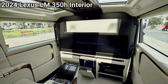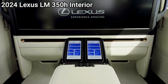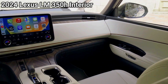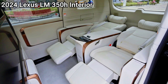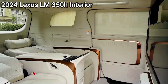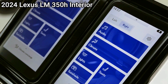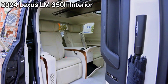LM350H models are powered by a 2.5-liter four-cylinder engine with a series-parallel hybrid system producing 184kW and 270Nm, a powertrain that appears to be the same one used in the Toyota Kluger Hybrid. The flagship LM500H is powered by a 2.4-liter turbocharged four-cylinder hybrid with more than 200kW and all-wheel drive, though it's unclear if this is a version of the powertrain used in the RX500HF Sport Performance.